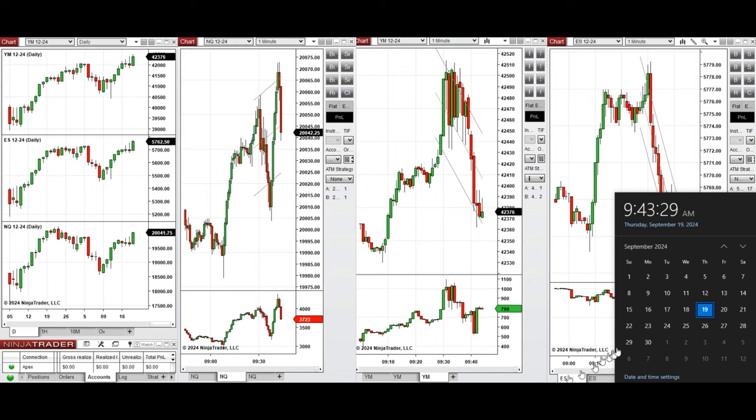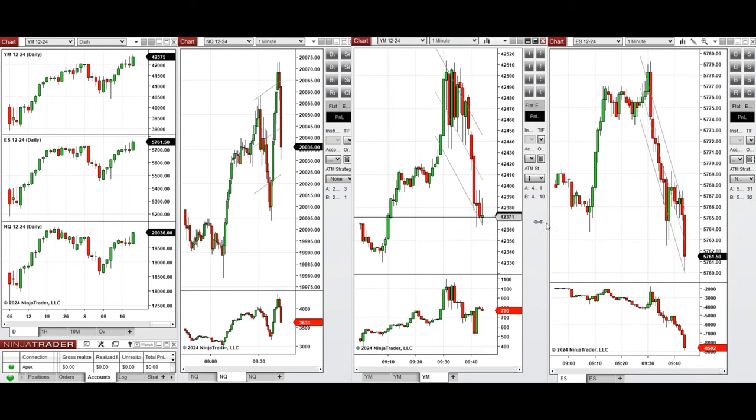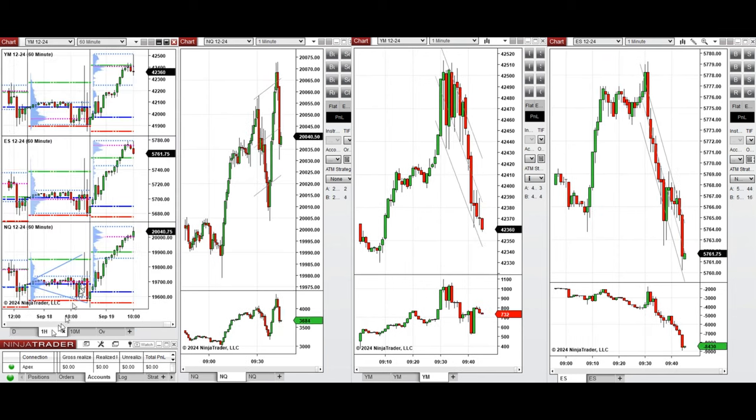Today is Thursday, September 19th, 2024, and we're going to review any trades we take on Nasdaq, Dow Jones, and S&P 500 if we see low-risk opportunities. After the Fed announcement of a half-point rate cut, the market became very bullish as expected and broke the previous range.